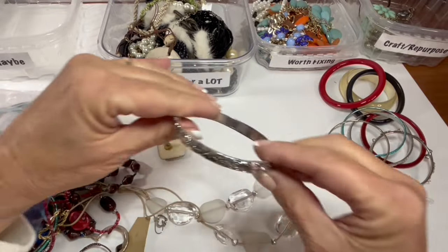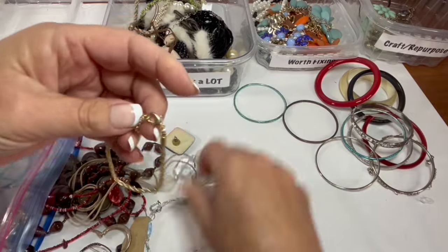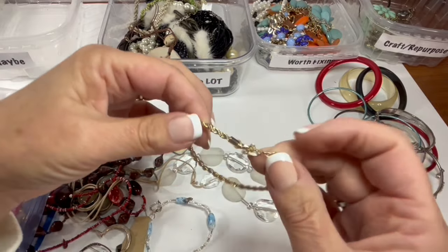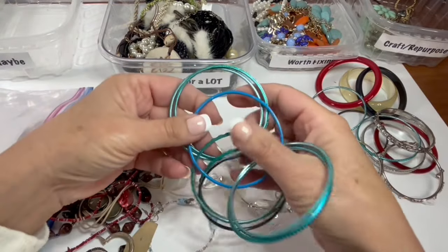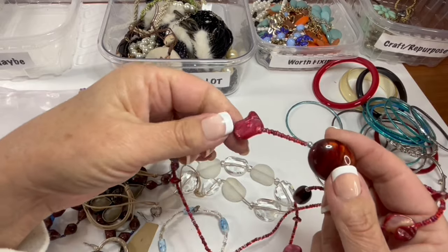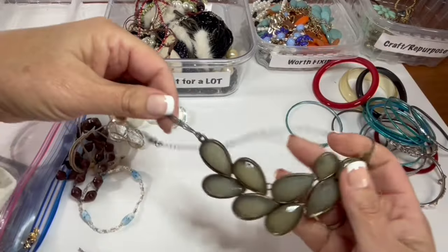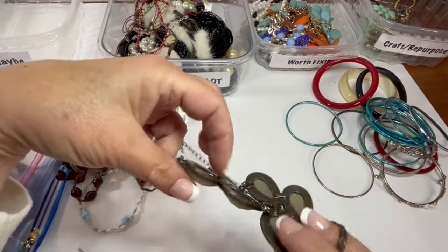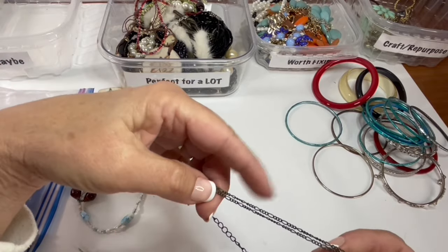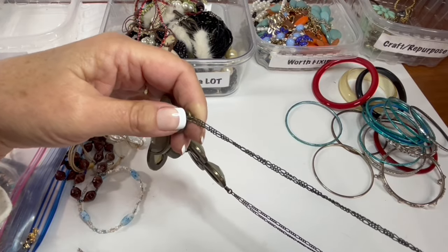That goes in craft. This looks like a Brighton wannabe — it says shine on it. More of those. Okay, this is a little gold-tone twisted bracelet — these you can find at Walmart — I'm going to stick that in craft. Bunch of bangles in fun colors. And we have an acrylic, large bead, looks like dyed shell and bead necklace — it does not have a clasp. This is really ugly — pardon, I'm sorry if you like it, but the color is just kind of ghastly. I do like the chain though — I could use this chain, so I'm going to put this probably in craft but I'm going to steal that chain.